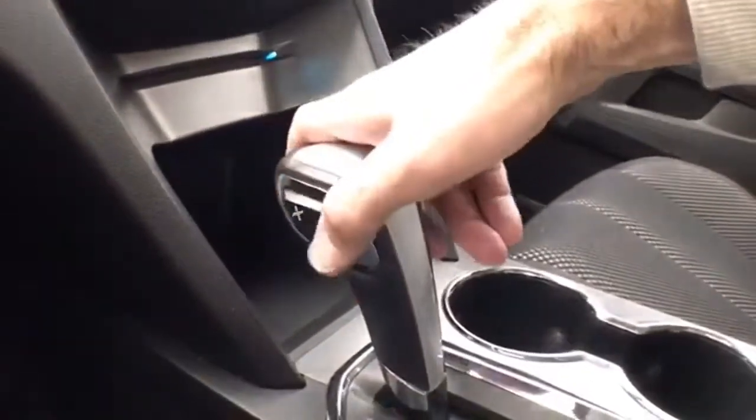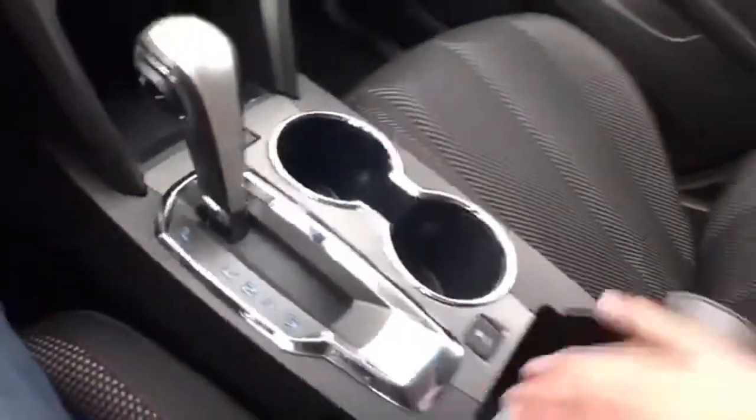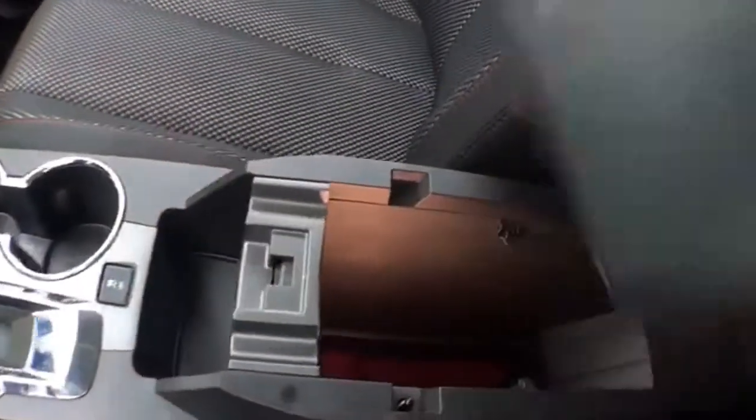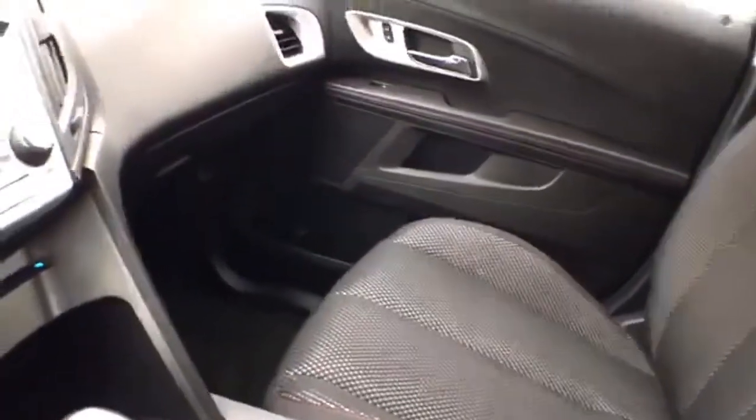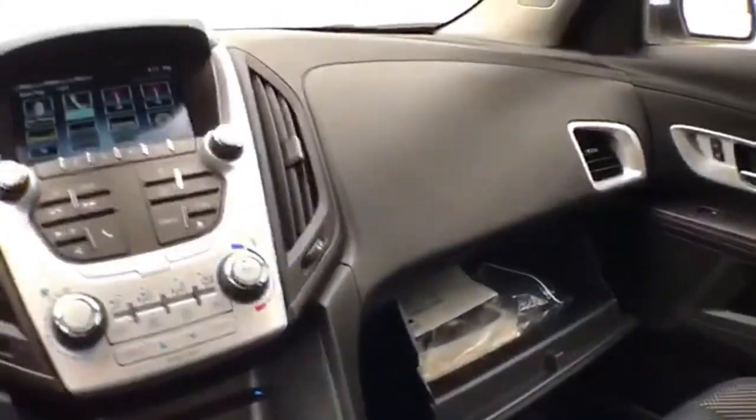Heating and air conditioning. Six-speed automatic transmission with manual shift capability, as well as economy mode. Lots of storage space in the armrest, plus USB and auxiliary input to connect mobile media devices. And a spacious glove box with all the owner's materials.